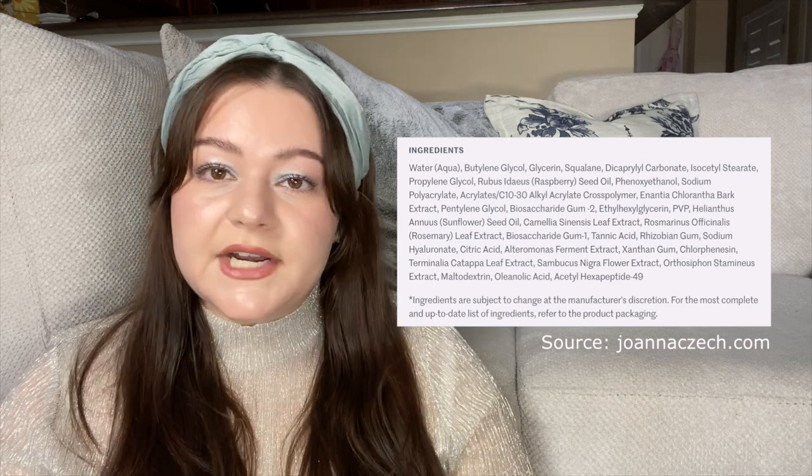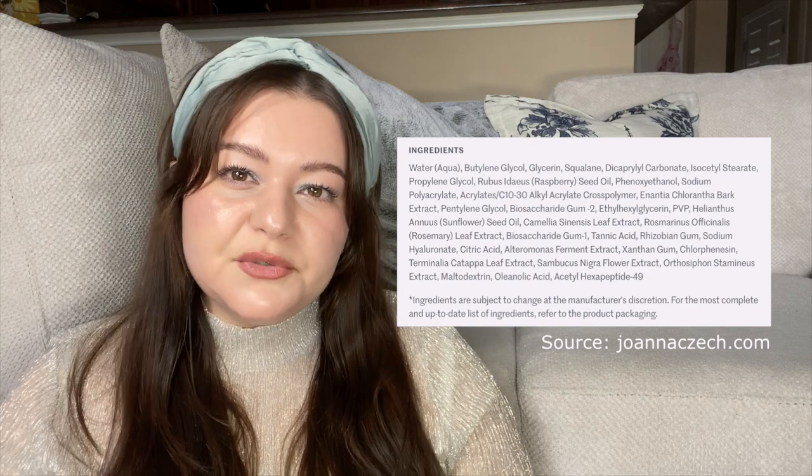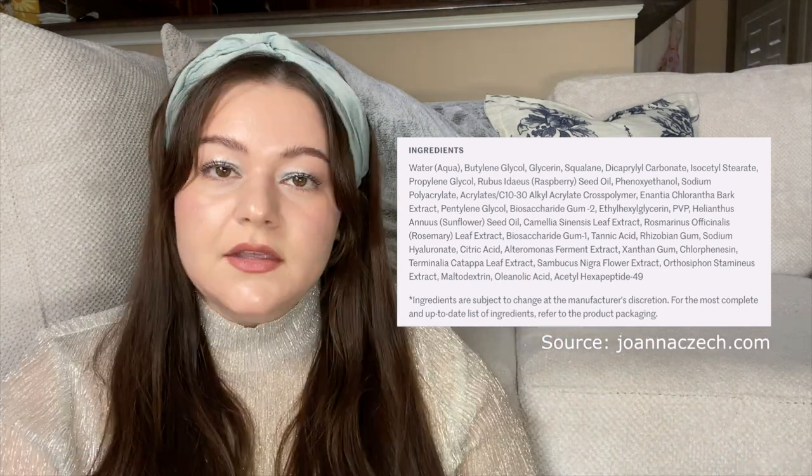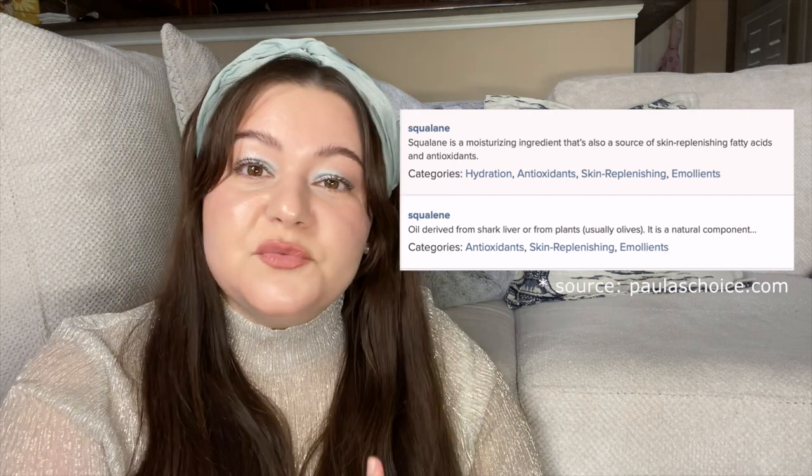Let's get into the ingredients so you know why this is so great. The ingredient list is directly from joannacheck.com — I find that her site is one of the best for ingredient breakdowns when it comes to Biologique Recherche. Right off the bat, the hydrating ingredients are really good, dependable moisturizers like glycerin and squalane. Everyone knows squalane — it's the plant-based version of what our bodies produce naturally. In the old days they were using squalene from sharks, but now you see plant-based squalane, usually from sugar cane or olives.